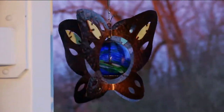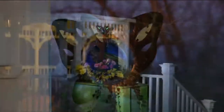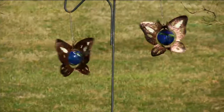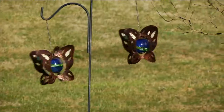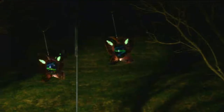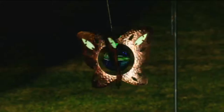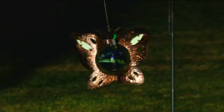Beautiful texture, beautiful design, and then at night, crystals inside just help it produce this warm inner glow. This is a beautiful kind of multi-medium piece because you've got the metal of the wings — it's hammered — it's got that beautiful copper, kind of an antique copper look to it.